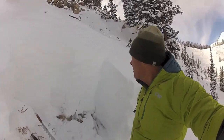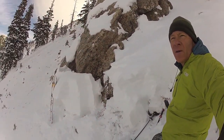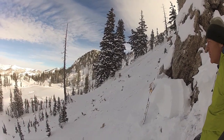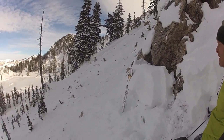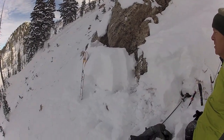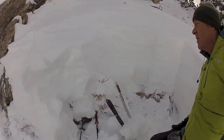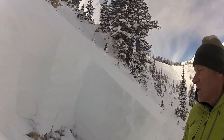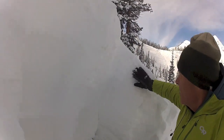Hello, this is Bruce Tremper with the Forest Service Utah Avalanche Center. We're here on Sunset Peak where there was a very, very large human-triggered avalanche yesterday, triggered remotely from a skier on a ridge. It broke out about three feet deep, maybe four feet in places.